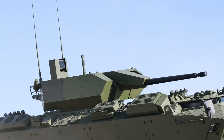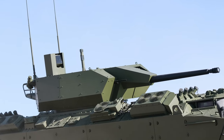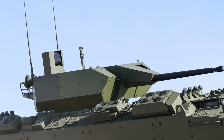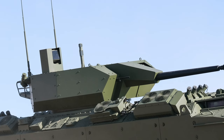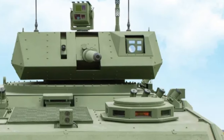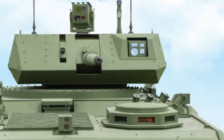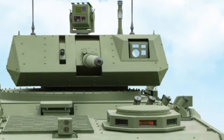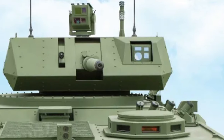The PALS armored vehicle line has also achieved significant success in the export market, with several countries adopting variants of the vehicle for their armed forces. This export success not only highlights the quality and capability of the PALS platform but also contributes to Turkey's defense industry growth and international influence.